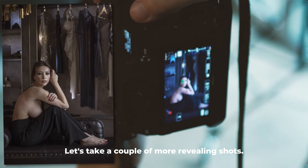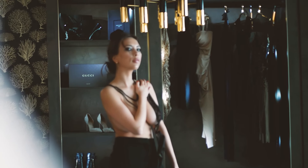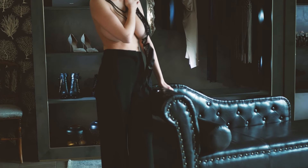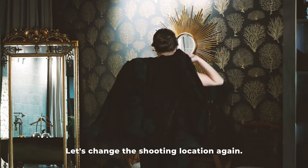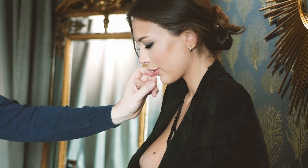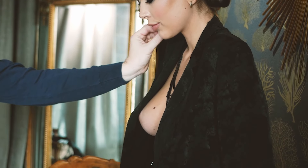Let's take a couple of more revealing shots. Let's change the shooting location again. We're removing extra clothing and creating a series of sensual and very beautiful photographs with a cup of coffee.